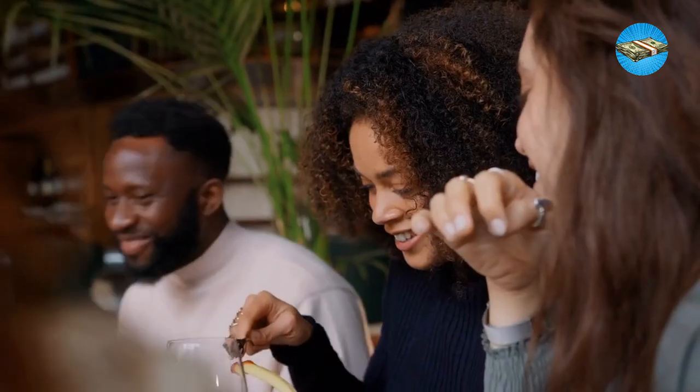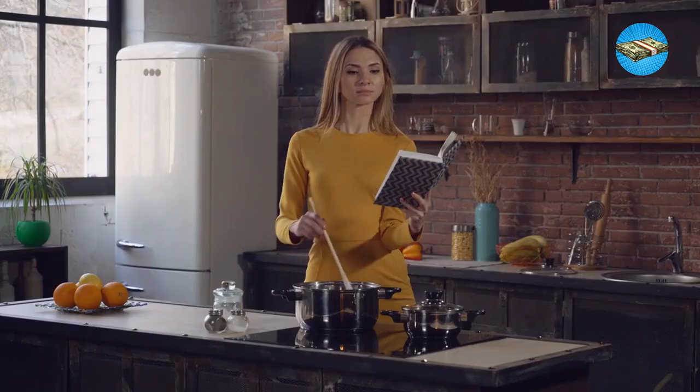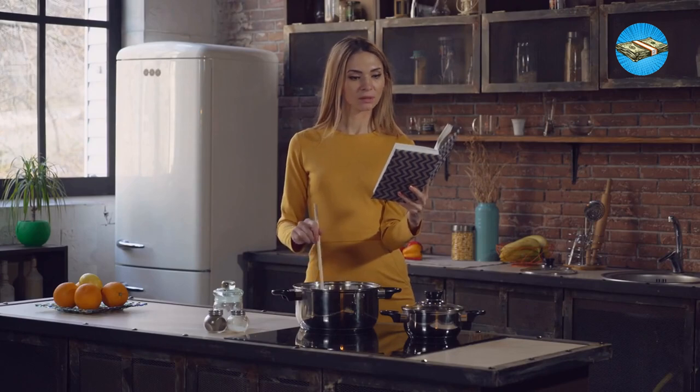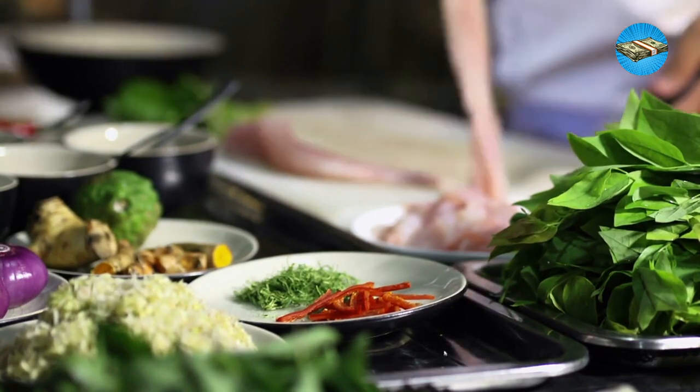Hack 14: Skip dining out. Have you been out most of the time the past weeks? Skip having dinners outside the house, and try recipes you can make at home. Explore your kitchen, and make use of the things you bought in the past. It's time to save and furnish your cooking skills at the same time.